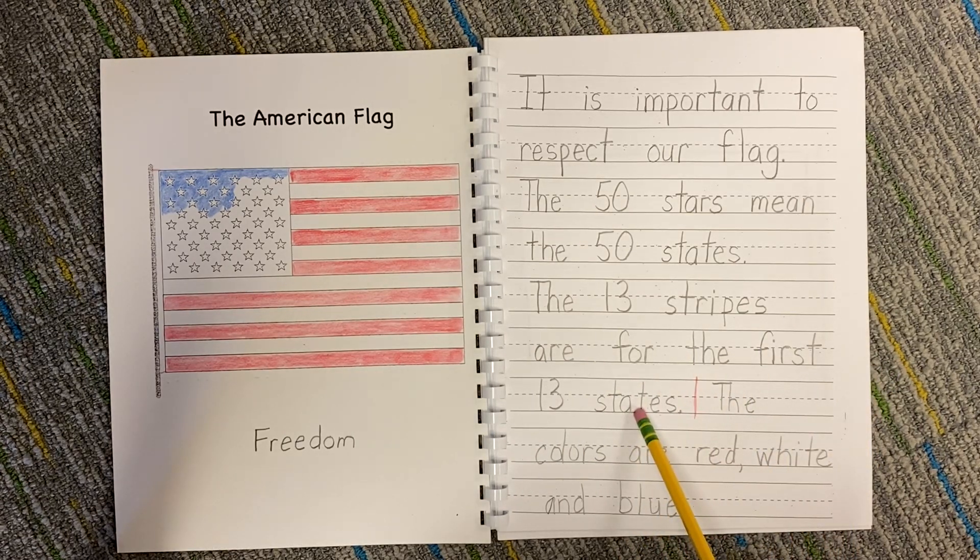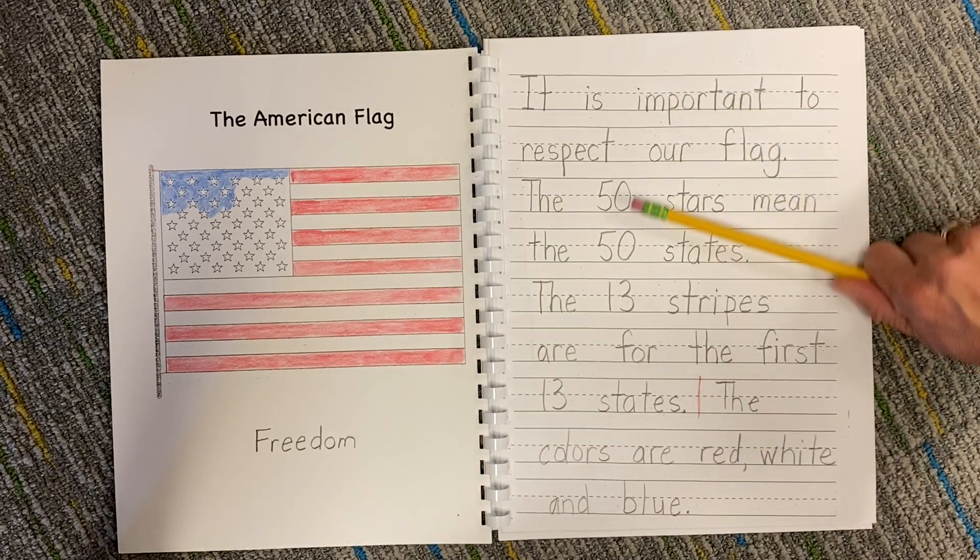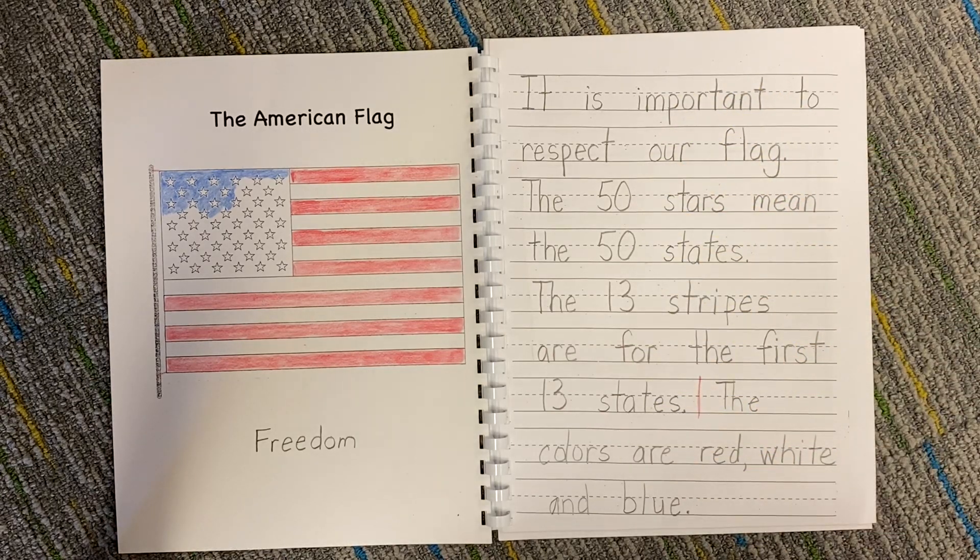I had a little more space so I decided to add another detail — the colors are red, white, and blue. If you have more space, you can write your own fact, or you don't even have to do this. You can write what you think was important about the flag.